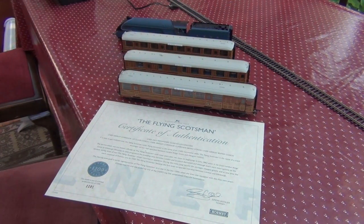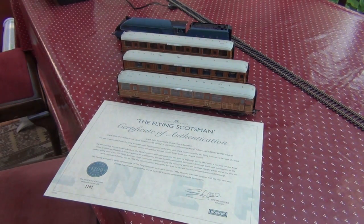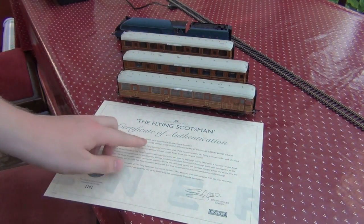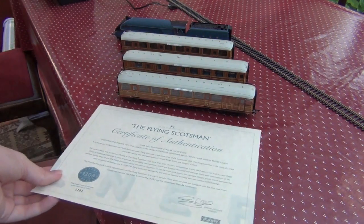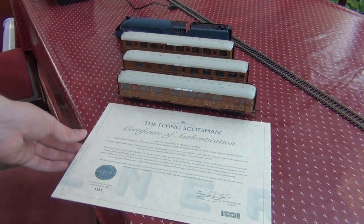Hello there! So here we are with yet another very nice train pack. This one is one I got not too recently, but I wasn't able to take a look at on the channel because I've been living in the United States and haven't had a chance to come back and film many reviews, especially of things that I left behind.